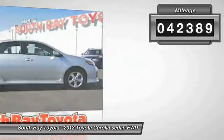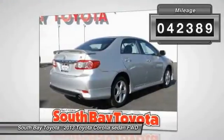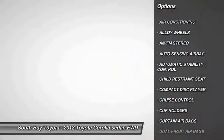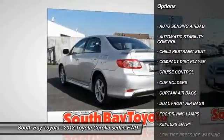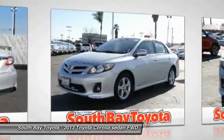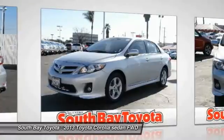Automatic transmission, and receives an estimated 26 City / 34 Highway MPG. Contact South Bay Toyota to schedule a test drive and take this 2013 Toyota Corolla home today, or visit our showroom conveniently located at 18416 Southwestern Avenue, Gardena, California 90248.